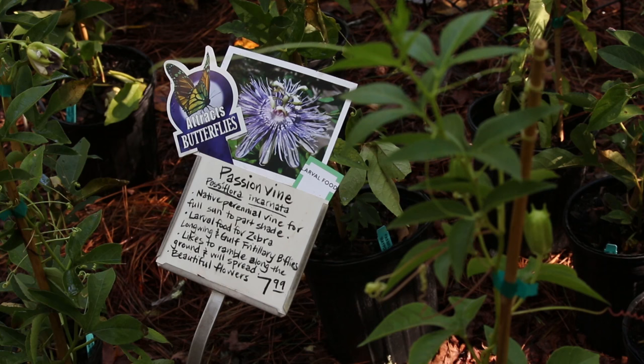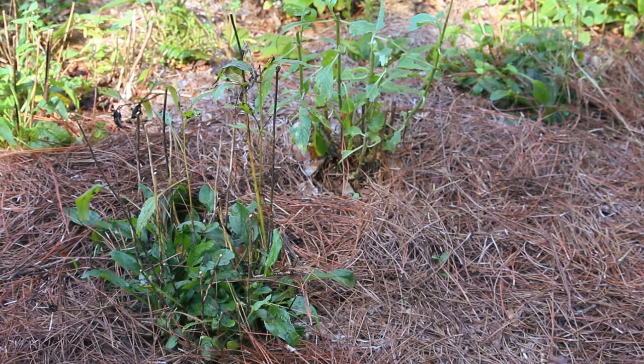Some plants, like this milkweed, are both nectar and host plants. Butterflies are attracted to the food their caterpillars eat. It's always good to plant in at least threes — they're much more able to smell them. And then they are attracted to them, they land, and they lay their eggs.